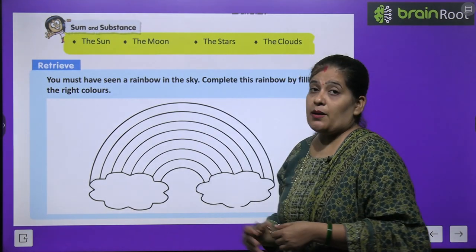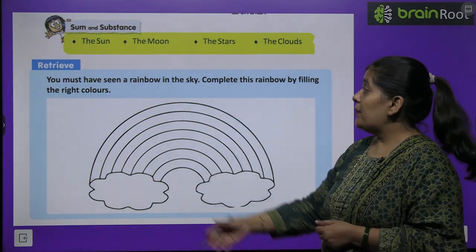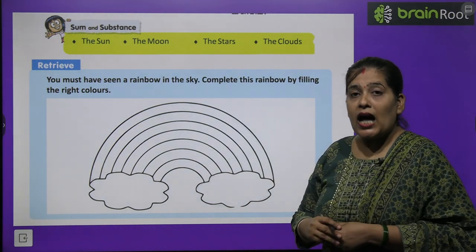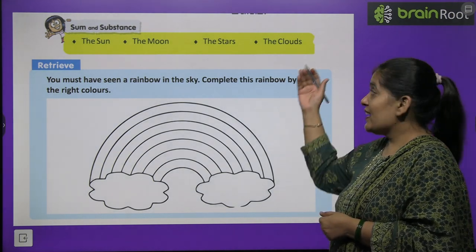In this chapter we will study the sun, moon, stars, and clouds.